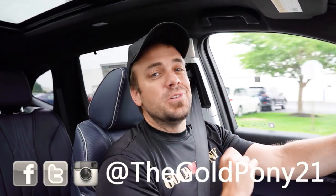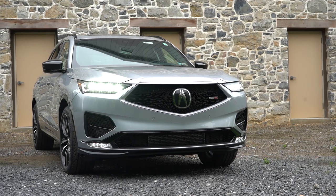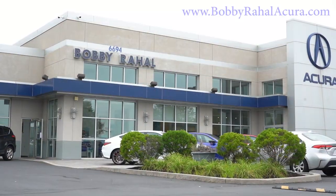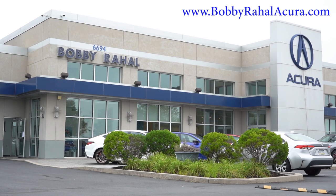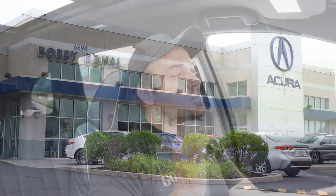What is up you guys, welcome back to another one. If you are new to the channel, I am Goldpony — I do new car, truck, and SUV reviews on YouTube. Today we are in the brand new 2024 Acura MDX, courtesy of Bobby Ray Hall Acura in Mechanicsburg, PA. For more information on their inventory, please feel free to check out the link in the description box below.